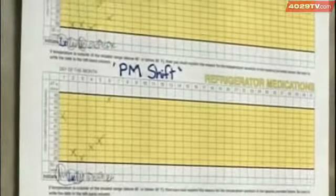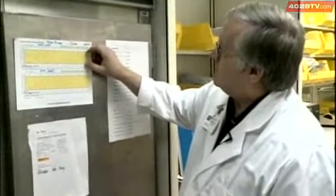We monitor the temperature twice a day, and we have a perpetual temperature readout up here. The approved temperature range is 36 to 46 degrees Fahrenheit, so our yellow ranges mean that it's in range.